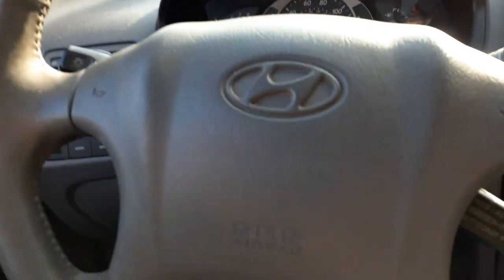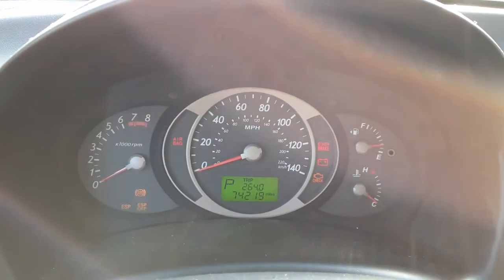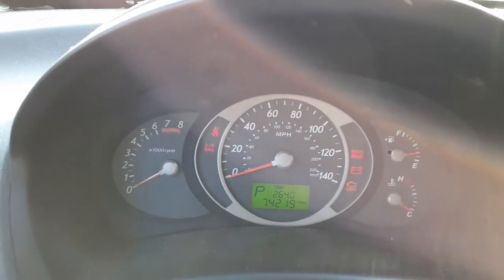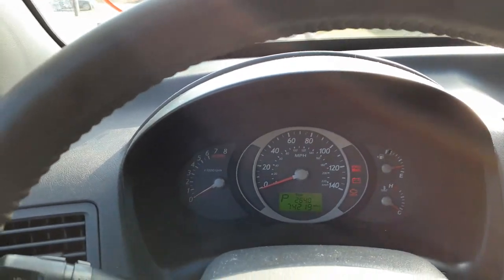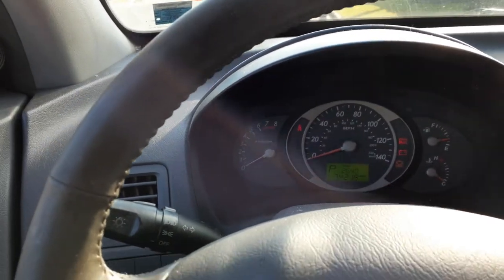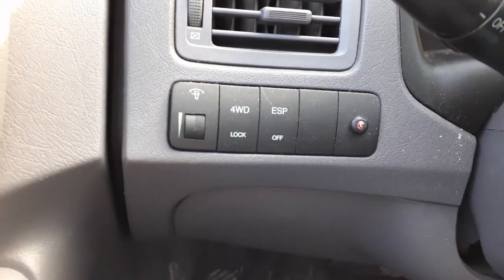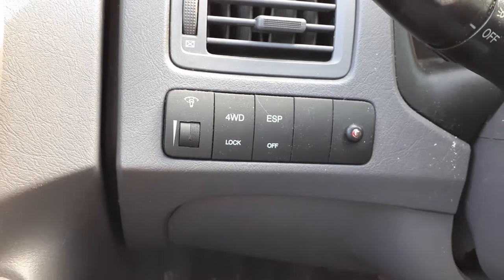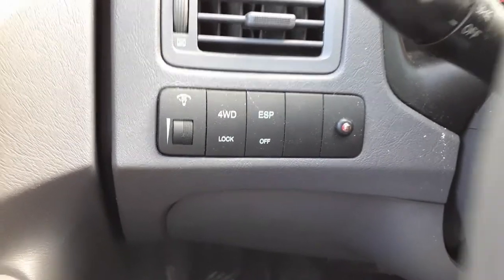Inside you got 74,000 miles as you can see — 74,000, 219. Tach, trip, gauges. Does have electronic ESP — and that's not for your noggin, it doesn't tell you where to go. Here's your four wheel drive lock, your dimmer switch.